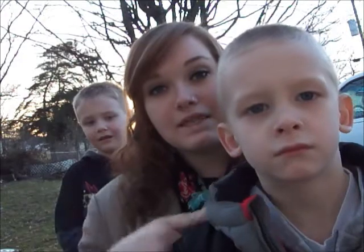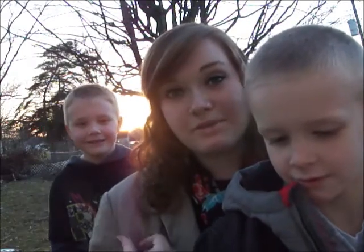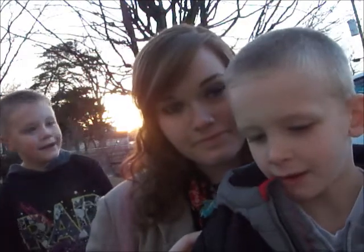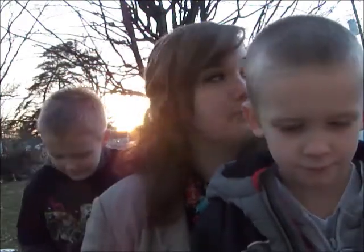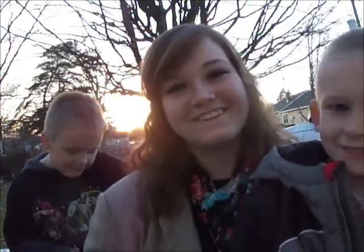I'm Dakota's stepdad. This is my nephew, Trenton. This is my little brother, Brandon. Brandon is six — he's going to be seven in May. And Trenton, how old are you? Five, and I want my birthday in April. And who's your favorite aunt? You. That's right.